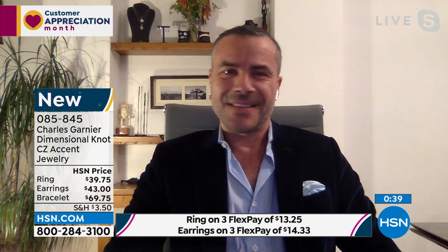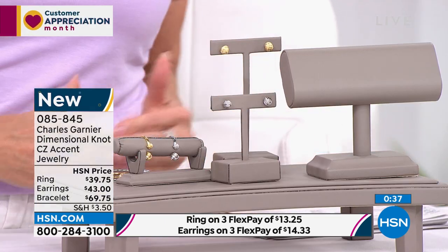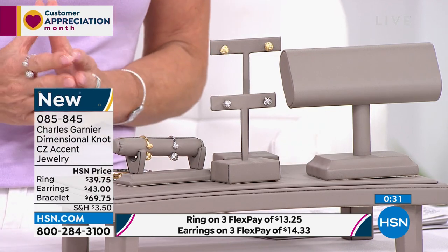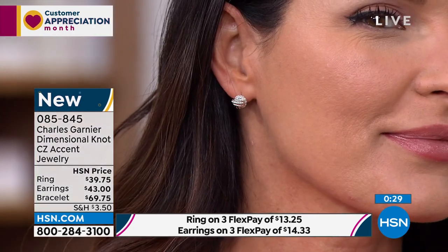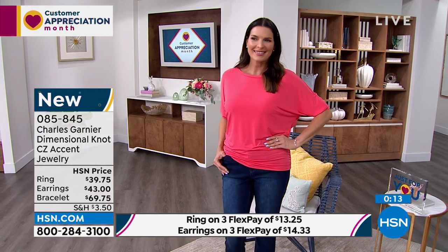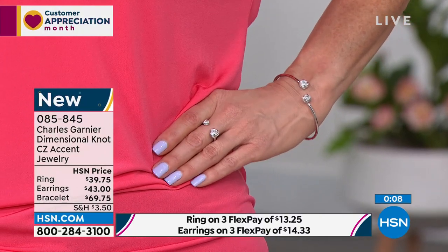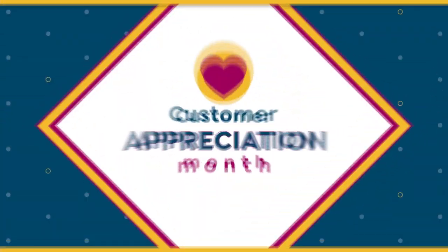It's a real haute couture signature that we wanted to put on each piece. We're combining also some cubic zirconia stones inside, so it gives a special texture and glamour. It's a signature piece, very very pretty. The dimensional knot was inspired by the Parisian architecture. Those stud earrings are $43 also with flex pay. The ring with flex pay is less than $14. Now we mentioned we have a very special collection called the paperclip collection.